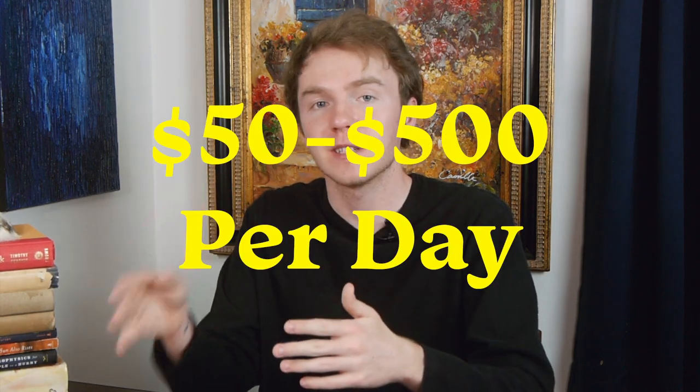Hello everybody, today I'm going to give you my top five side hustles for 2021. Back when I was in high school, these were some of my most successful side hustles and now I'm giving them to you. These side hustles can make anywhere from $50 to $500 a day. In this video, I will go into depth on how to start each one and give you my secrets on how to be successful. Let's get into the video.